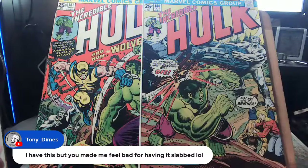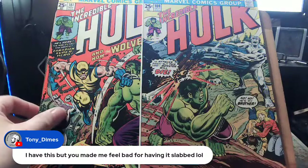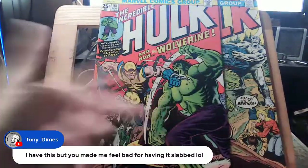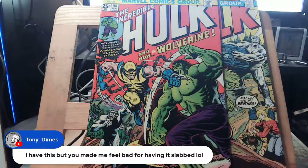Once it's slabbed, it ceases to be a comic book — it becomes memorabilia, like a giant trading card you can't open. Comic books are meant to be read. But I understand that a $2,000 comic graded a 9 or 10 can become a $15,000 comic. When people ask if I'll ever sell my comics, I say I have no children, so you can't take it with you.